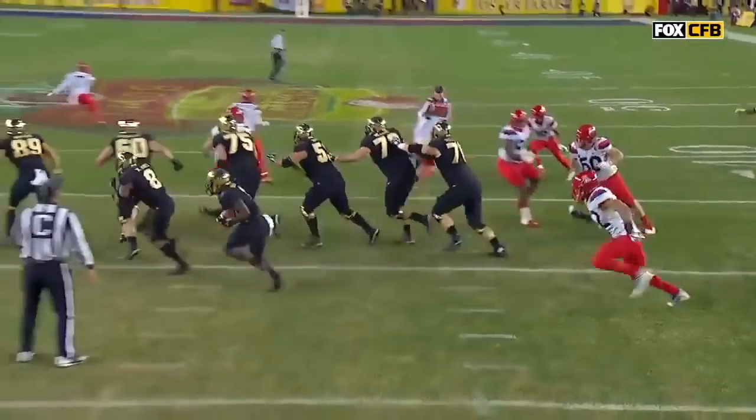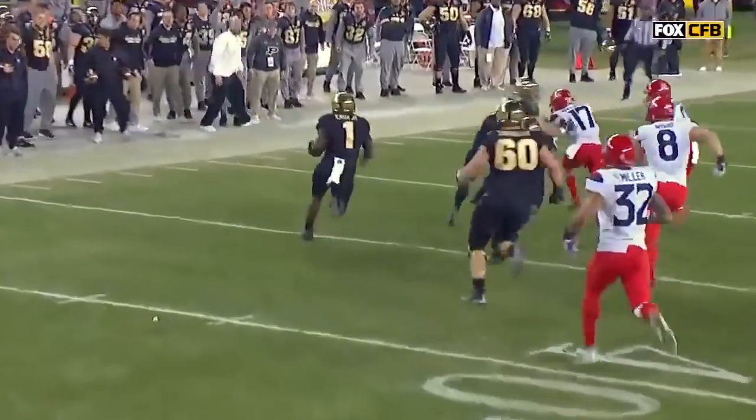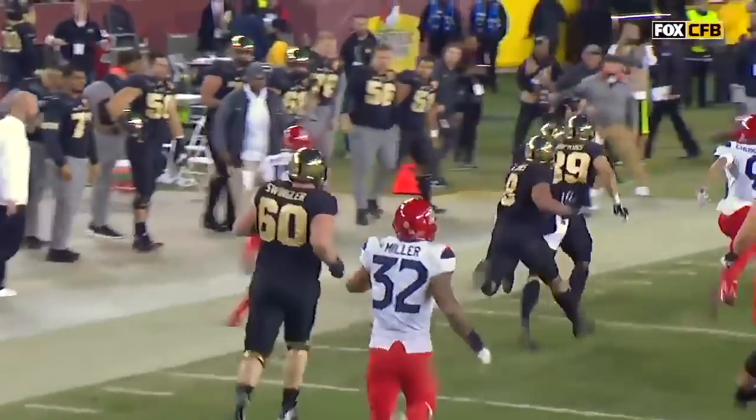He's only 5'7", so when he crouches down, he gets lost behind the offensive lineman, and Sindelar kind of makes it look like a sprint out. He's only 6'8".